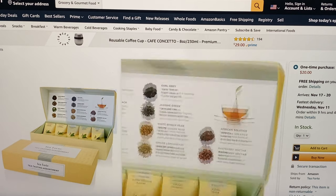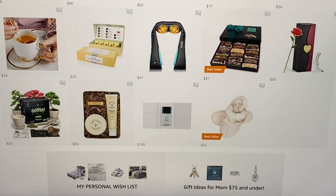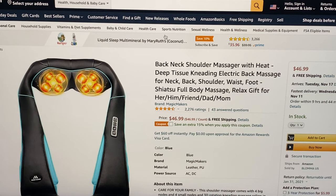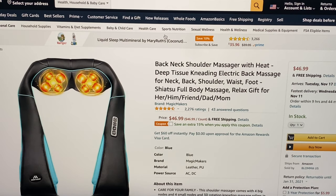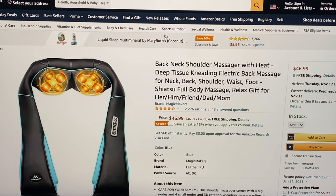I have this item and I use it all the time — it's $47. It's a great massager: back neck shoulder massager with heat, deep tissue kneading, electric back massage for neck, back, shoulder, waist, and foot shiatsu full body massage. $46.99 and free shipping.